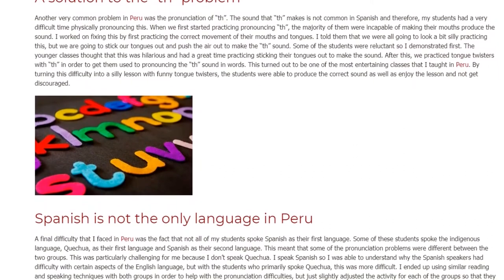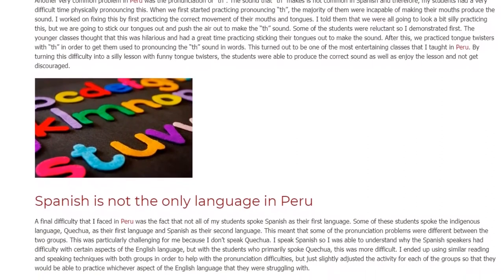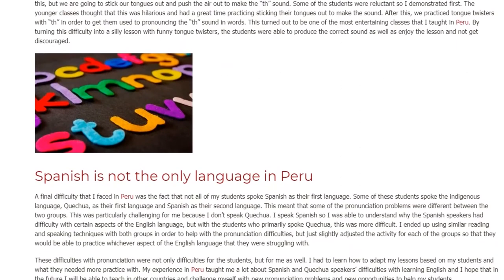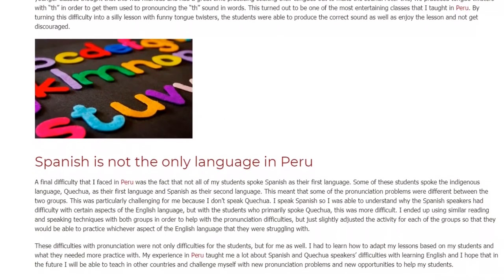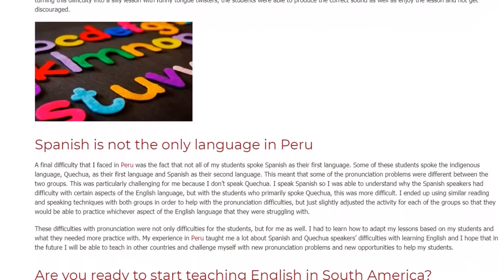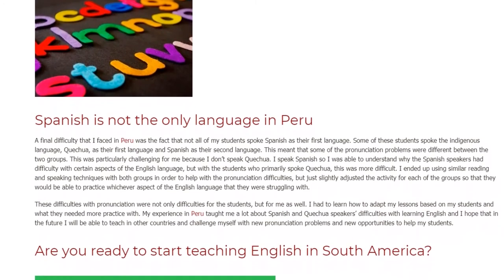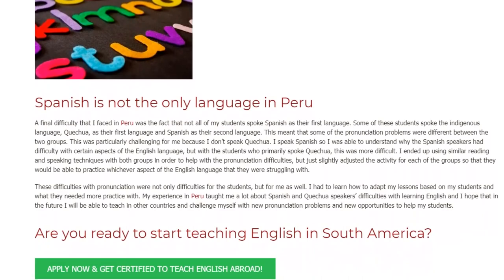A final difficulty I faced in Peru was the fact that not all of my students spoke Spanish as their first language. Some spoke an indigenous language — Quechua — as their first language and Spanish as their second. This meant that some pronunciation problems were different between the two groups. This was particularly challenging for me because I don't speak Quechua. I speak Spanish, so I understood why Spanish speakers had difficulty with certain aspects of English, but with students who primarily spoke Quechua, this was more difficult. I ended up using similar reading and speaking techniques with both groups to help with pronunciation difficulties.